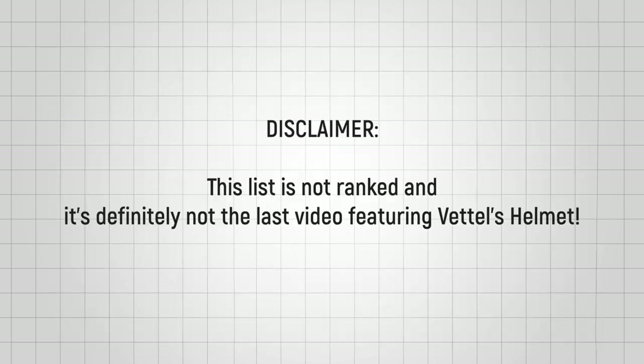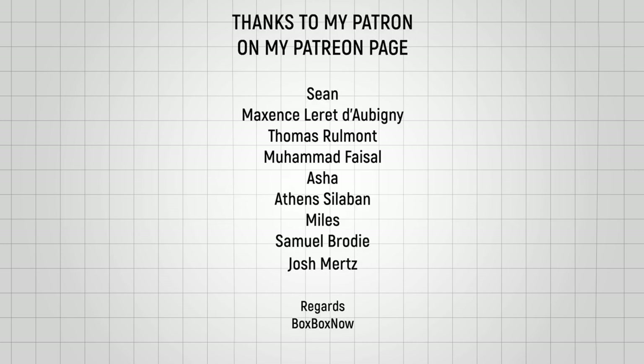Remember, this is not a ranked list. So without further ado, this is our list.